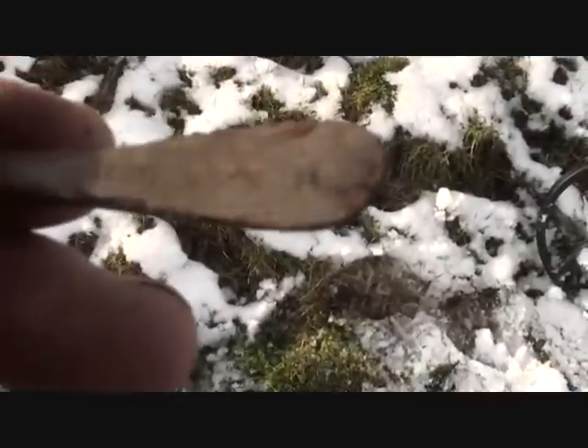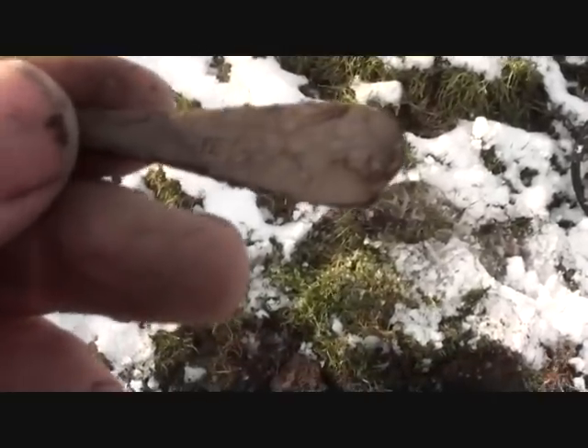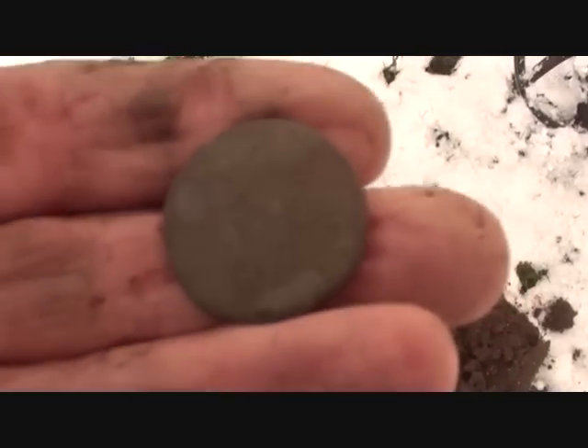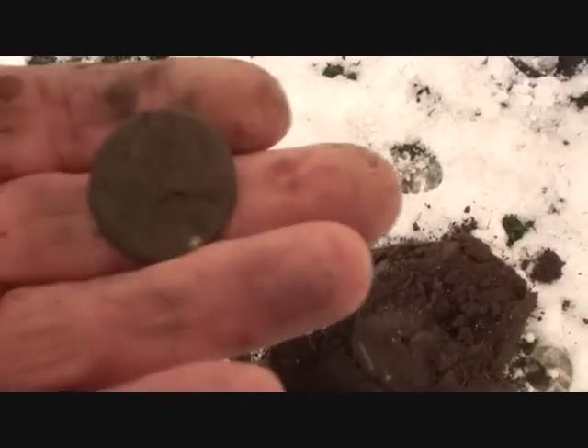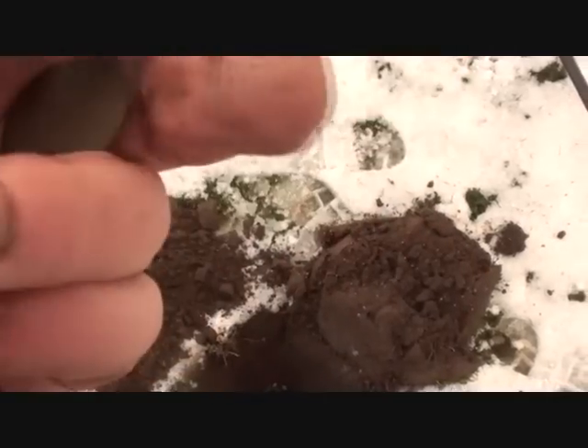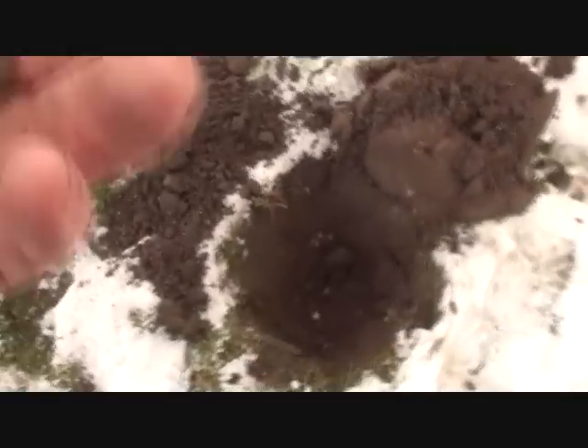A cheese spoon anvil — it's got a little arm on it, but it's not a tool. And a Georgian smooth half-penny type thing. It was deep, very deep.